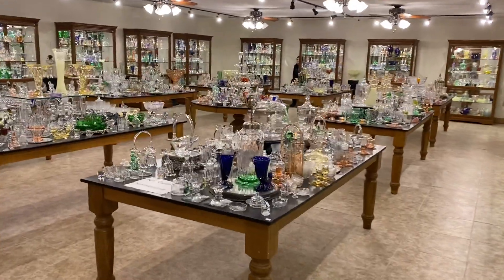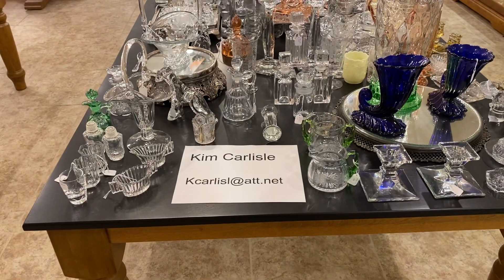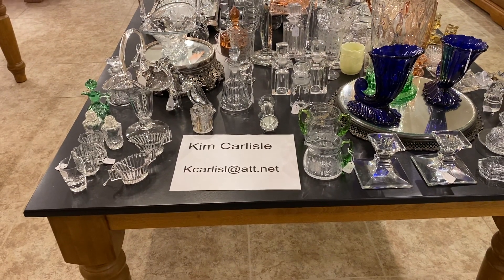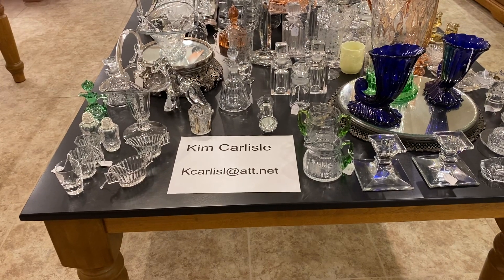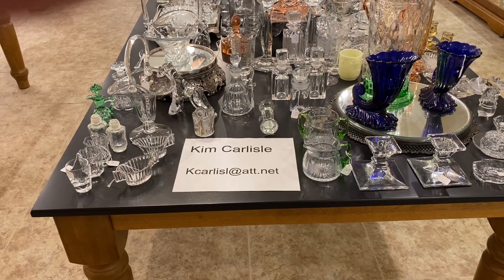I'm going to give you our email address. My name is Kim Carlisle. Email address is the letter K-C-A-R-L-I-S-L at ATT dot NET. Please note there's no E on the end of Carlisle on the email address.